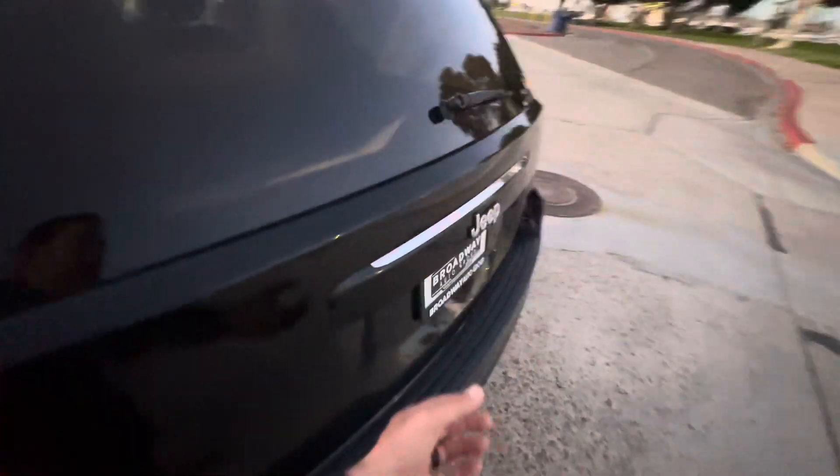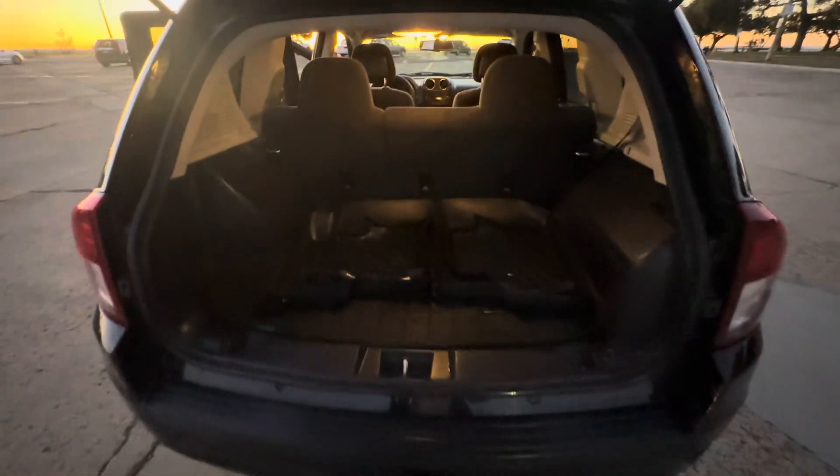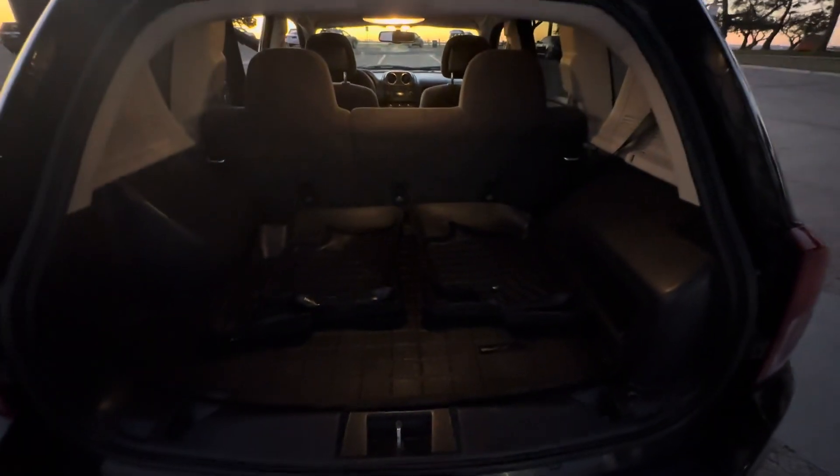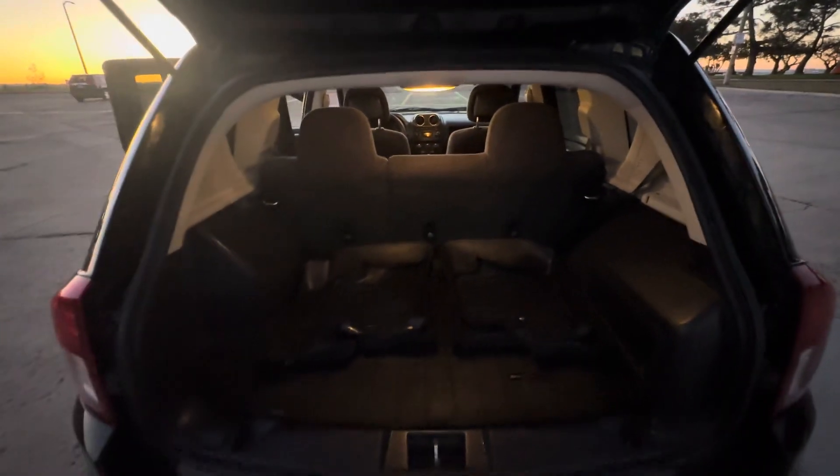Plenty of room for the rear passengers as well. Sorry, it's almost nighttime here — working late. It does have the WeatherTech floor mats for the interior, and also the WeatherTech rear cargo mat, which is pretty cool. And it does have rear 60-40 folding seats.